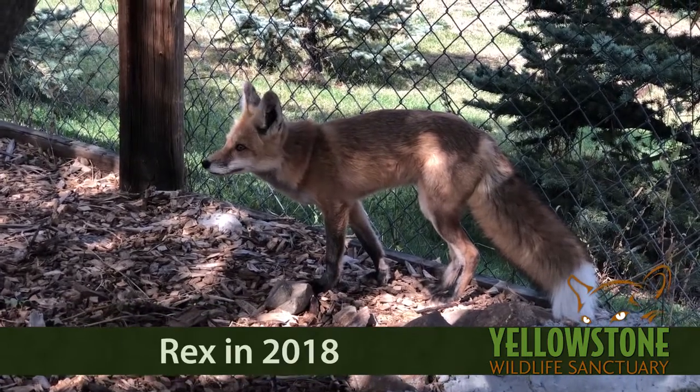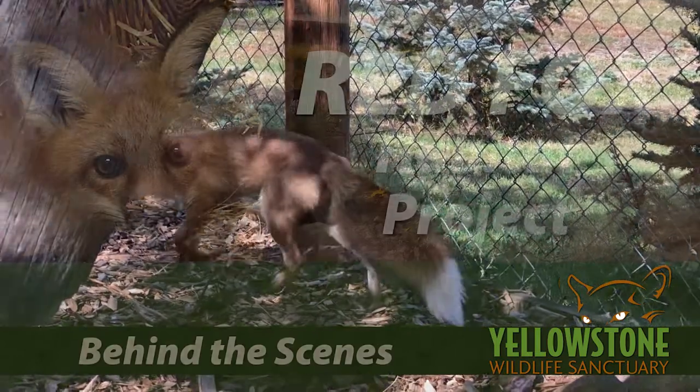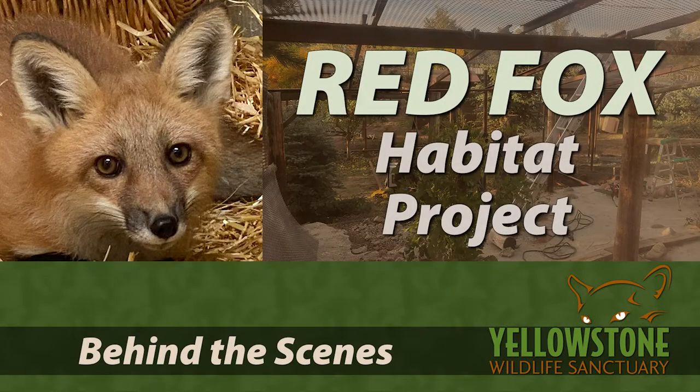Red foxes have been a part of the Yellowstone Wildlife Sanctuary for as long as it has existed. When we took in an abandoned baby fox earlier this year, it looked like the perfect time for a habitat upgrade.